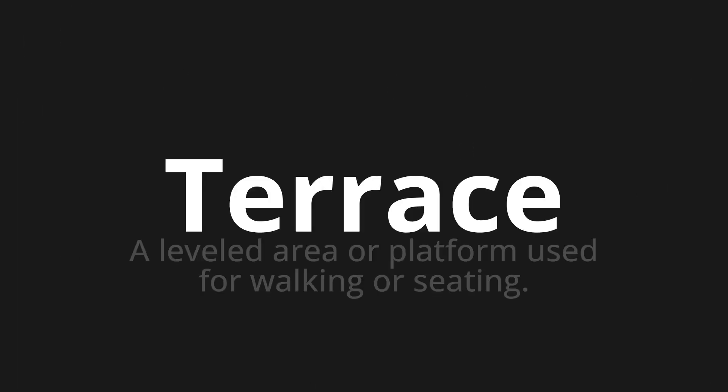Welcome to this pronunciation video. Today we will be focusing on a new word that you might find challenging or entreating. So let's dive into today's word: Terrace, which means a leveled area or platform used for walking or seating.